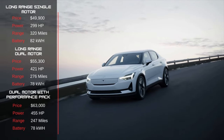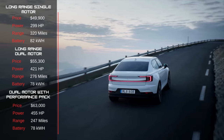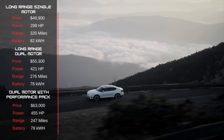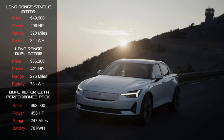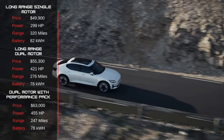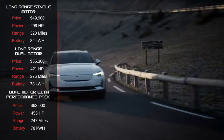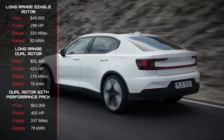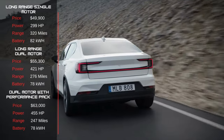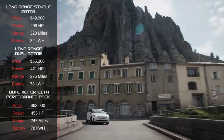The Polestar 2 comes with three powertrain options: long-range single-motor, long-range dual-motor, and long-range dual-motor with performance pack. The long-range single-motor will run you $49,900, while the dual-motor performance pack ranges up to $63,000. If range is a concern, the long-range single-motor gets 320 miles on a charge — that is our pick out of the three options. However, if semi-autonomous driving features matter to you, you'll need to step up to the long-range dual-motor trim, which includes Polestar's pilot pack with features such as LED fog lights with cornering function.